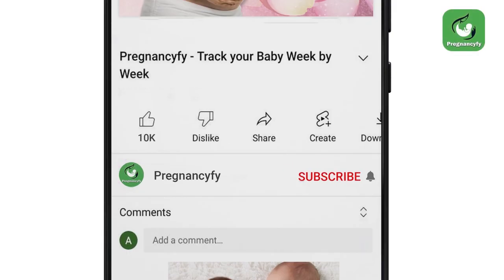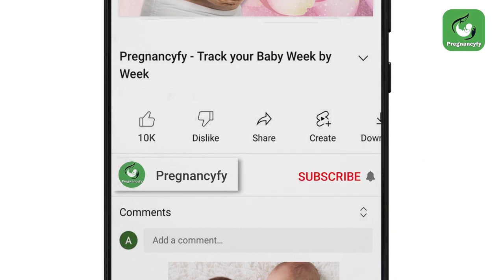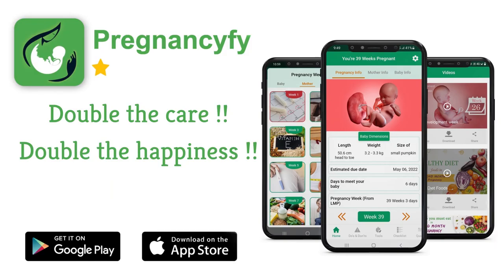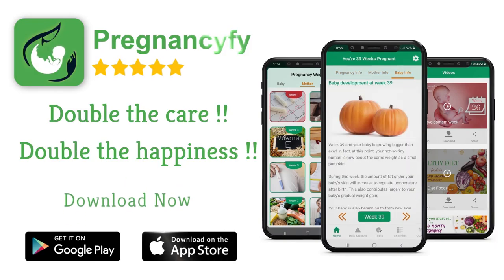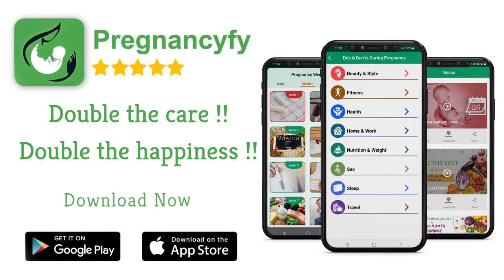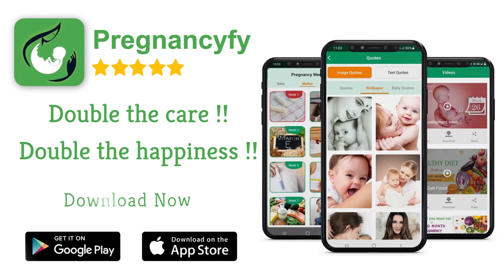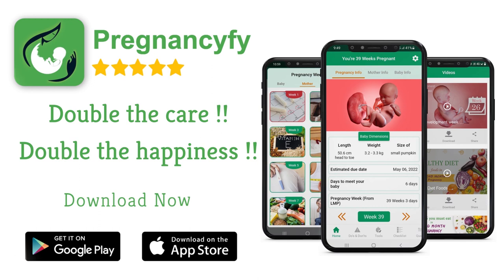Thanks for watching. Remember to subscribe and hit the bell icon to never miss an update from Pregnancy Five. If you have any queries, please let us know in the comment section. For more information, install our pregnancy tracker app — search 'Pregnancy Five' in Google for healthy tips, and don't forget to check the link in the description.